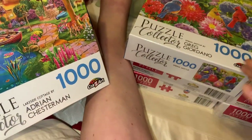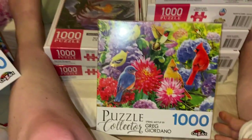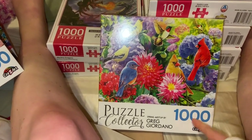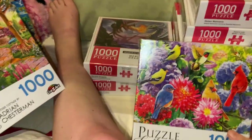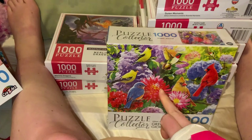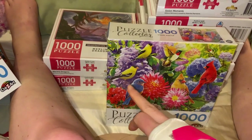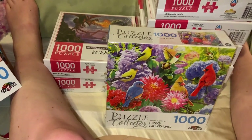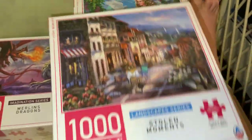I haven't unwrapped the plastic on these yet — I wanted to show you them first. The last of the five dollar puzzles is 'Spring Meter' by Greg Giordano for Puzzle Collector. It's got cute little birds, dahlias, a hummingbird, and what looks like a red robin. I just love the colors with the birds and the flowers — really adorable and cute.